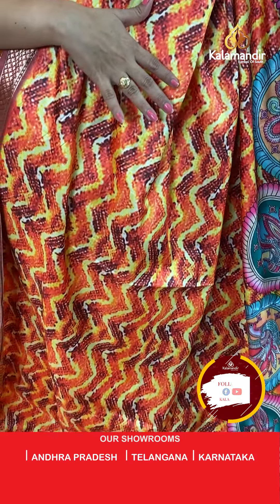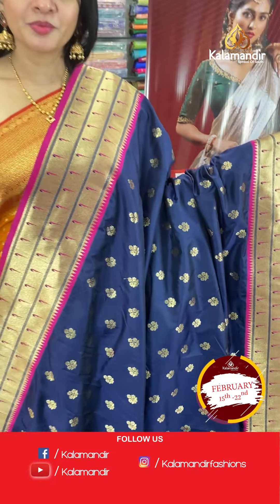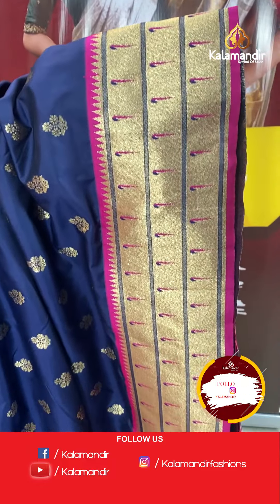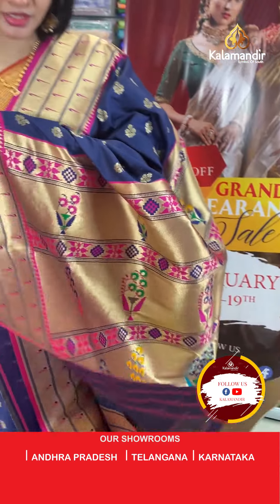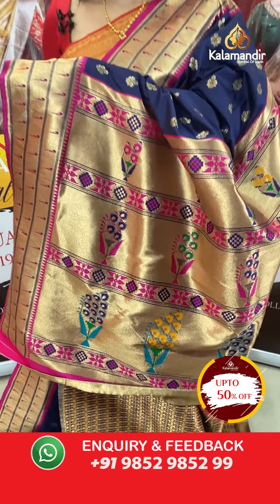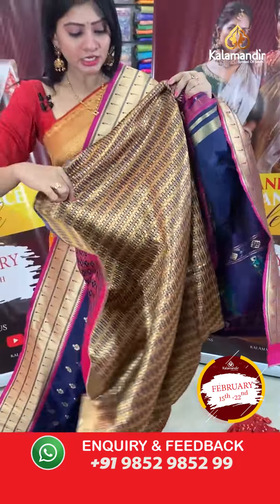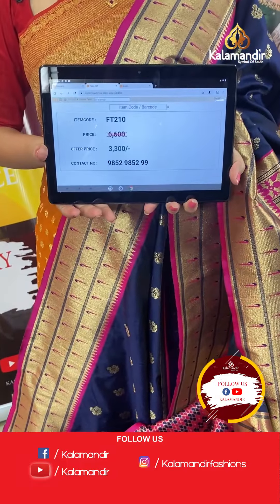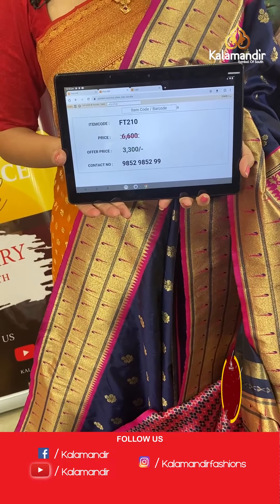Next is a navy blue colour Pattani saree with small floral butties all over the body in gold zari. It has a beautiful triple muniya border on two sides with temples and muniyas. The pallu is a colourful horizontal brocade pallu, and the blouse is a brocade blouse. Item code FT210, offer price ₹3300 only.